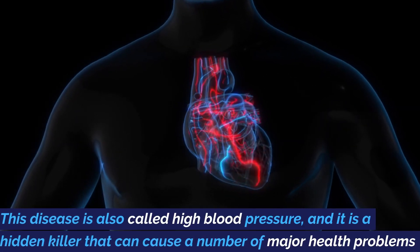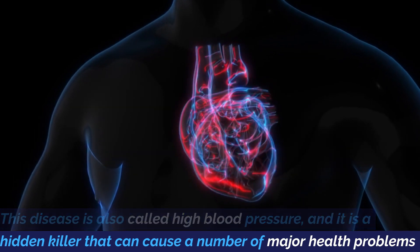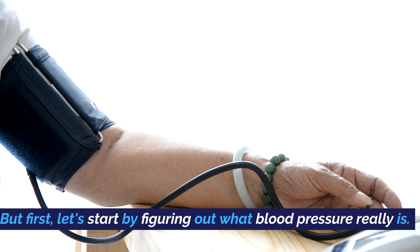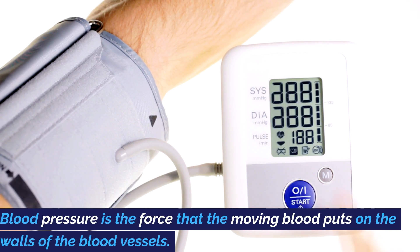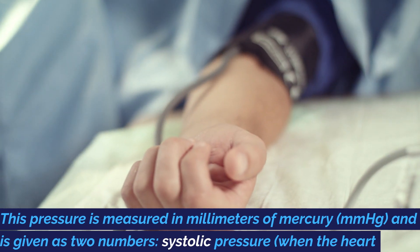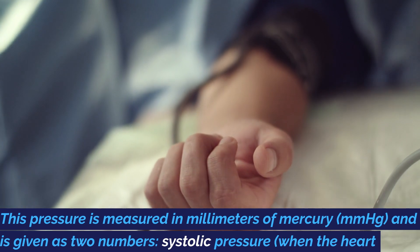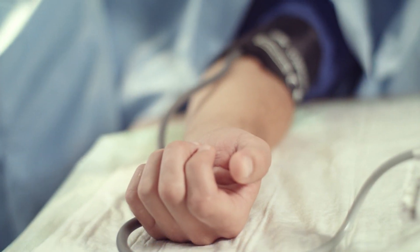This disease, also called hypertension, is a hidden killer that can cause a number of major health problems if it isn't caught and handled early. But first, let's start by figuring out what blood pressure really is. Blood pressure is the force that the moving blood puts on the walls of the blood vessels. This pressure is measured in millimeters of mercury, mmHg, and is given as two numbers: systolic pressure, when the heart beats, over diastolic pressure, when the heart is at rest.